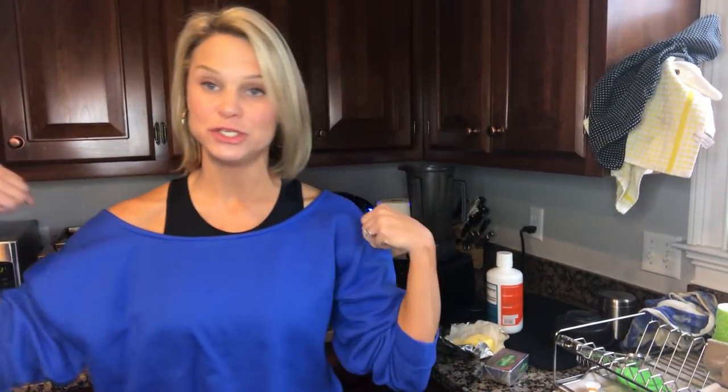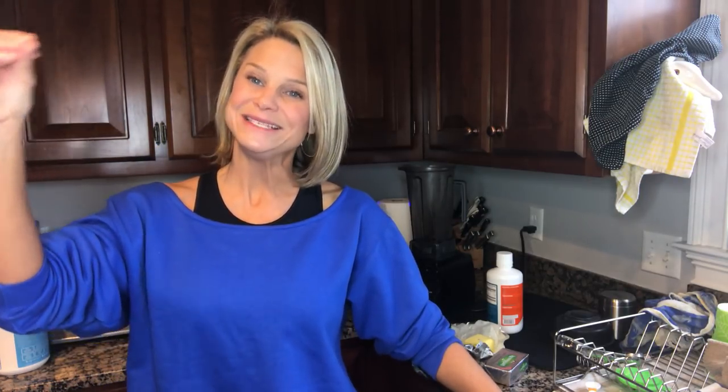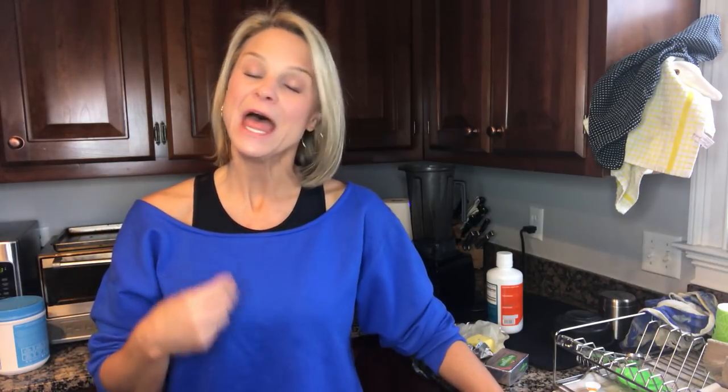I wanted to do a quick video about bulletproof coffee. One of the things you can incorporate during your fasting window is bulletproof coffee, and the reason why is because 100% of the calories in bulletproof coffee come from fat. There are no carbohydrates and no proteins, therefore there is no glucose response and no insulin response, so it doesn't technically break your fast — you still stay in that fasting zone.